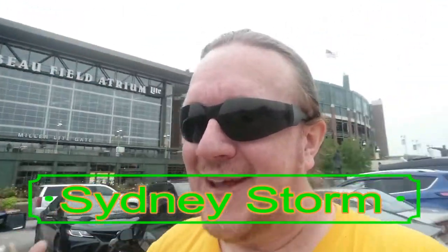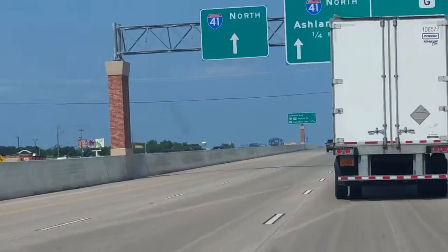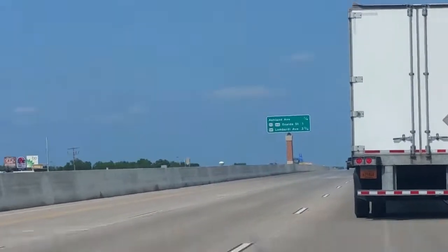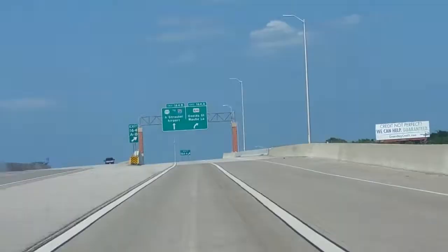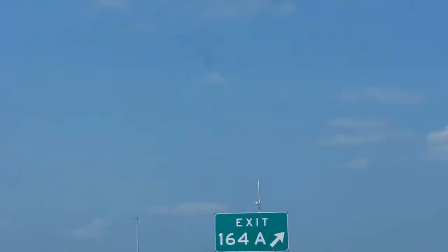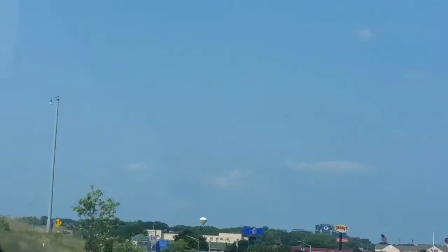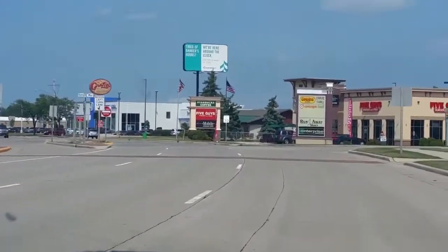We're going to cover fun free things inside Lambeau Field and around it. We're heading inside in just a moment. If you can see that giant G over there, just past that sign — that's Lambeau Field. I'll show you the secret way to get there. It's a road called Oneida. You take the Oneida exit and you land right in the backyard of Lambeau Field, and there's cool stuff on that street.